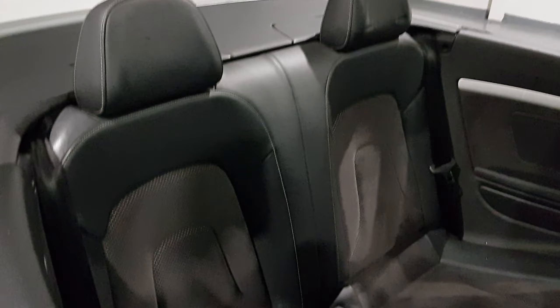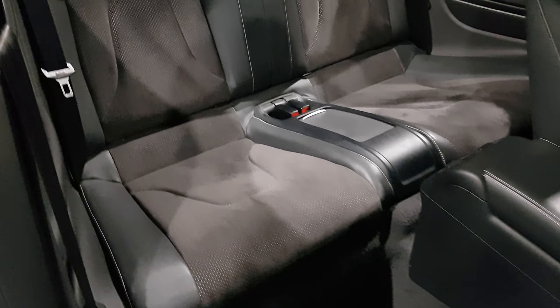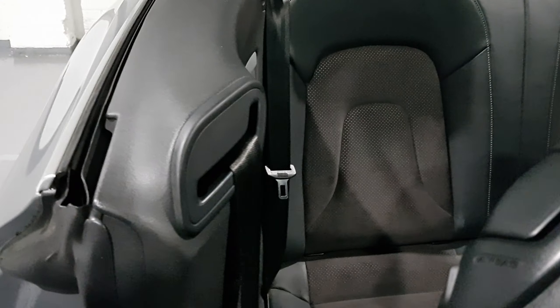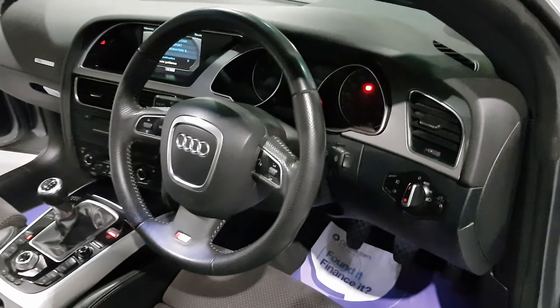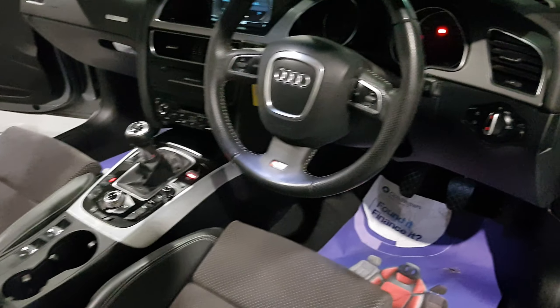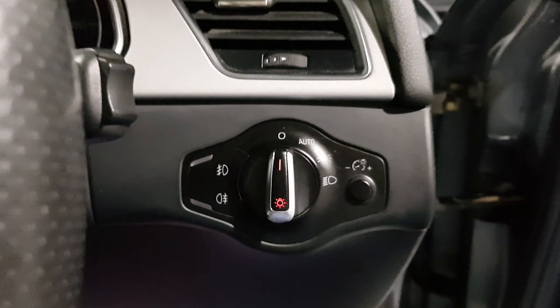As you'll be able to see, this is the convertible model with the S line pack. The bodywork is in fantastic condition — we've got really good Audi service history, two keys, one former keeper on the logbook, and it's in fantastic condition. As we walk around you'll be able to see we've got parking sensors on the rear.